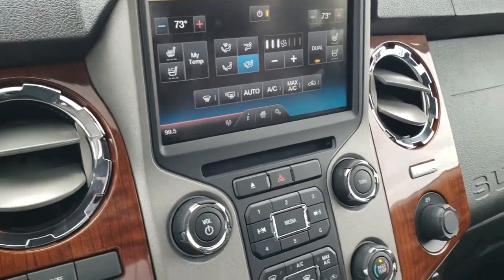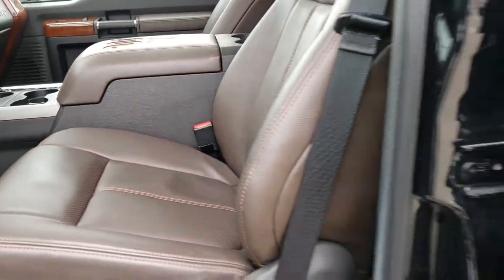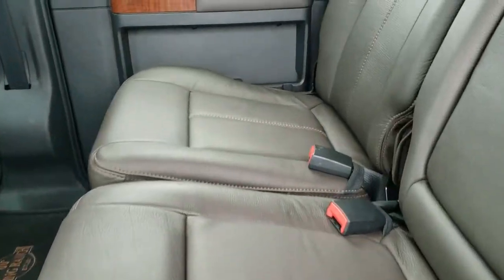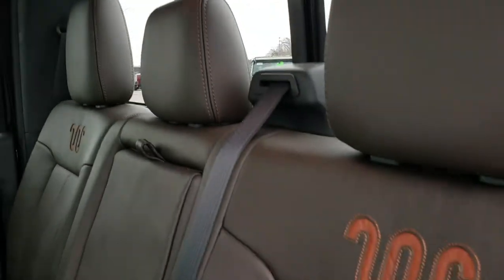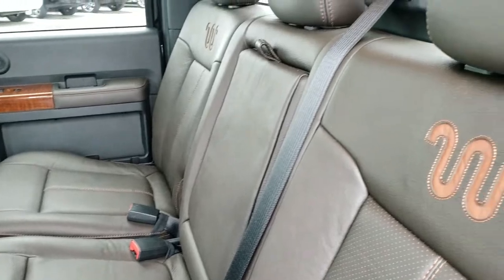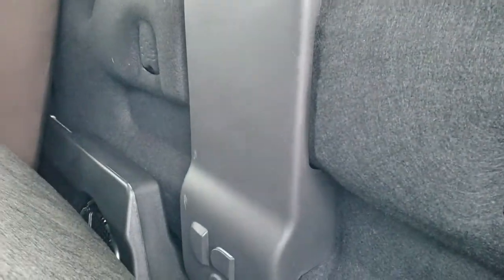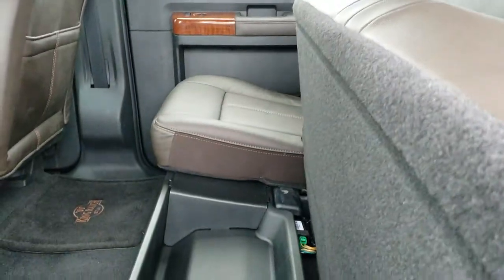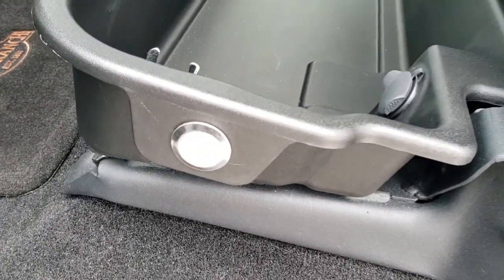We'll take a quick look at the back seats. No rips or tears on any of those seats — the back seats are just as clean as the front seats. You do get that power sliding rear window, and the embossed backrests on the back seats here as well. That power sliding rear window has the built-in rear defrost too. Behind the seats you have your factory subwoofer and your latch tether anchors, and underneath the back seats is a storage area.